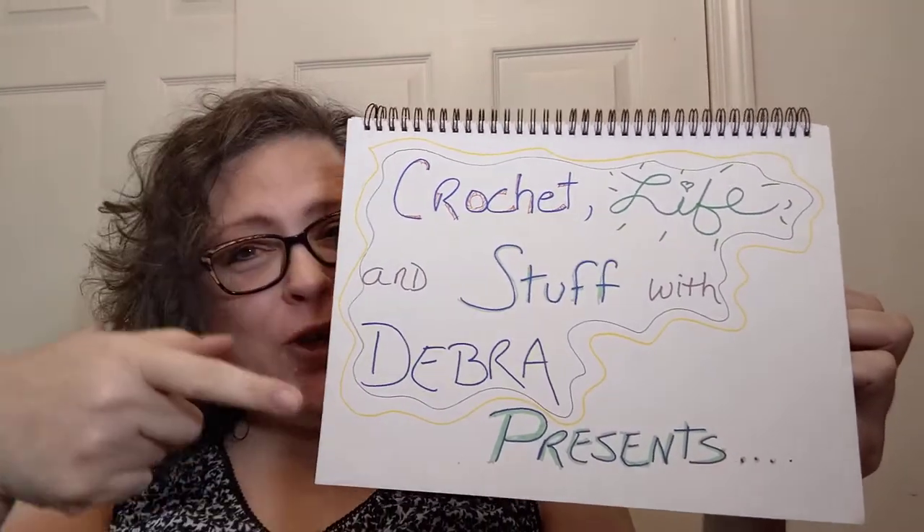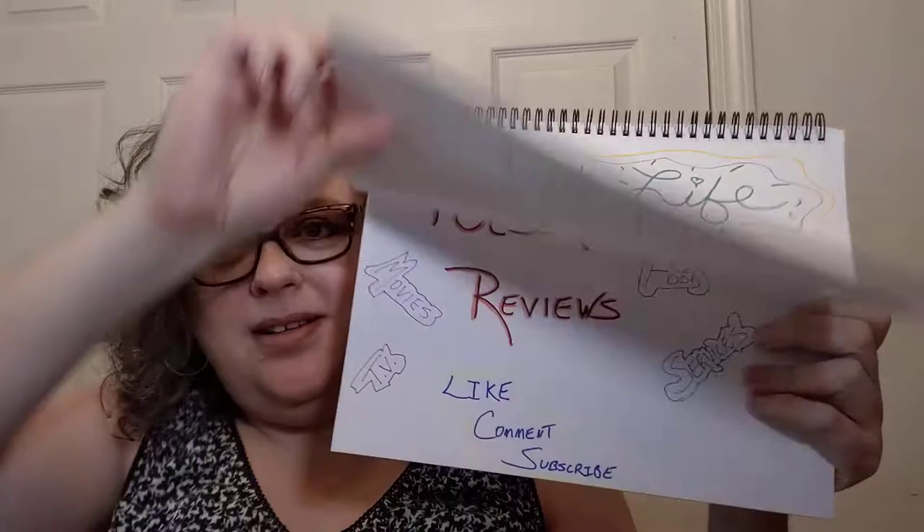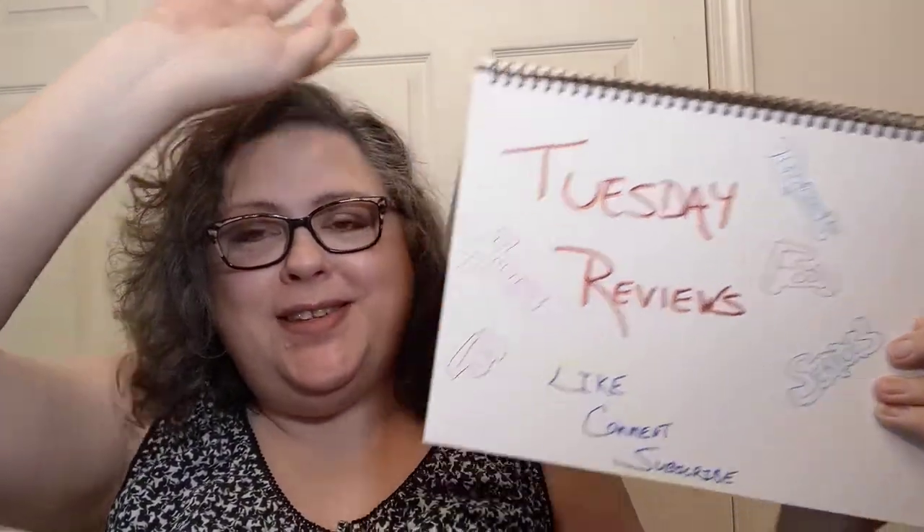Hello everyone! Welcome in to Crochet Life & Stuff with Debra presents Tuesday Reviews. At least it's for a Tuesday — you may not be watching on a Tuesday, but that's okay.